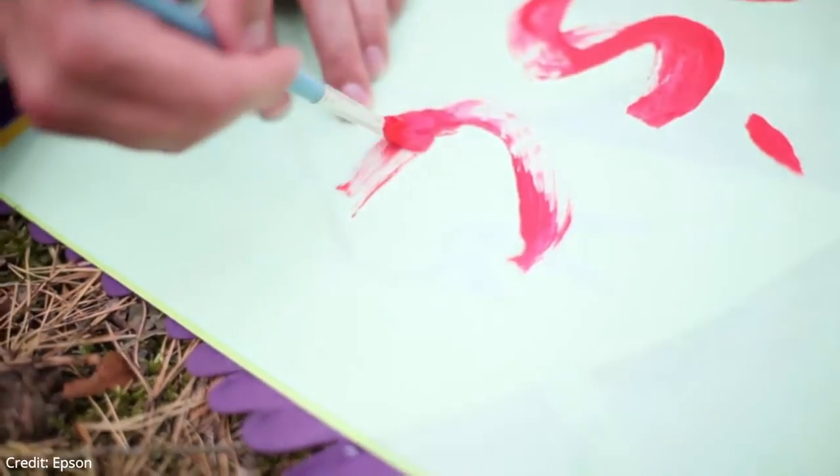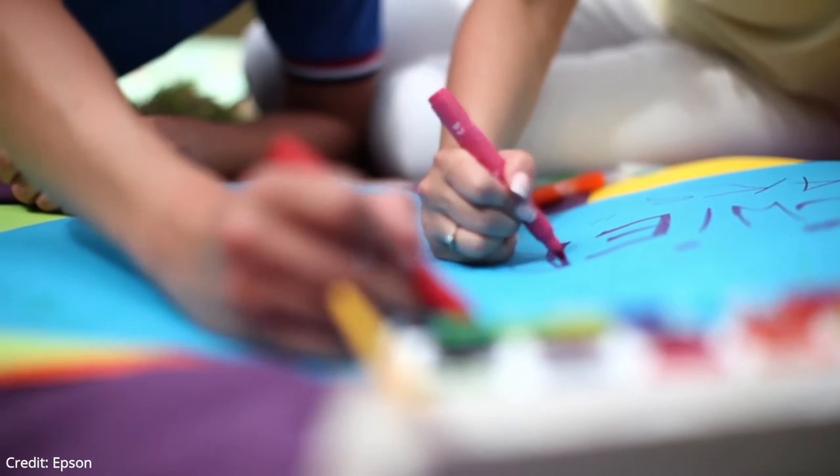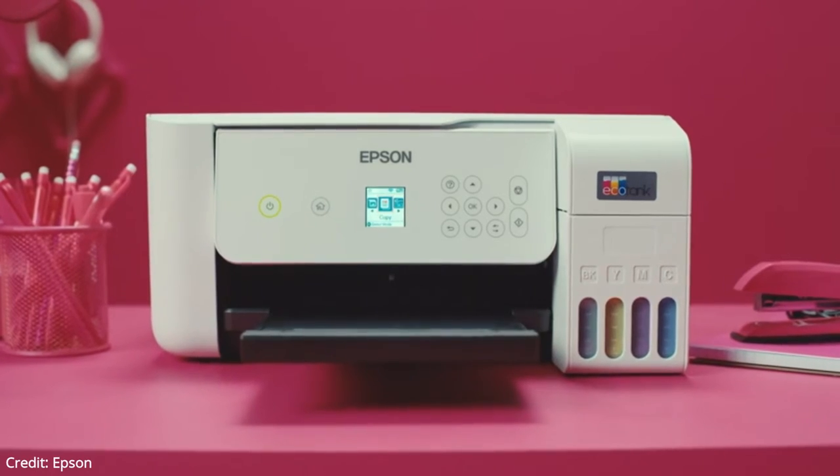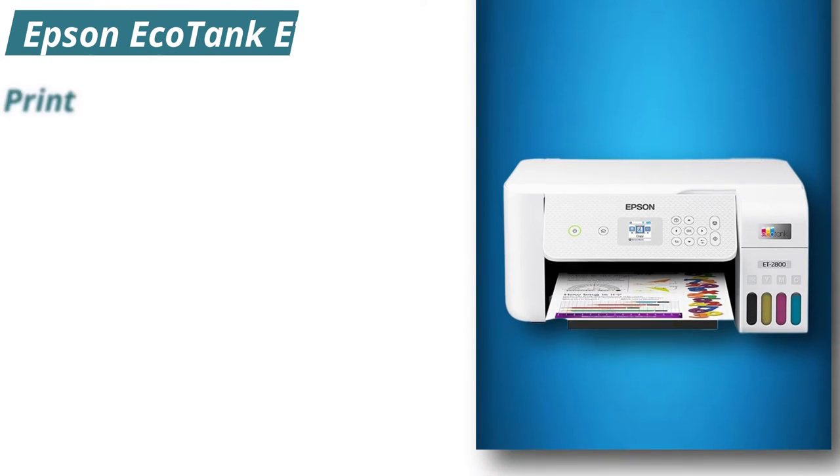The print quality for color documents is good. Again, except for some smaller text on colored backgrounds, most text looks clear. The printer's cost per print is superb, thanks to its high-yielding refillable ink tanks and cheap ink.